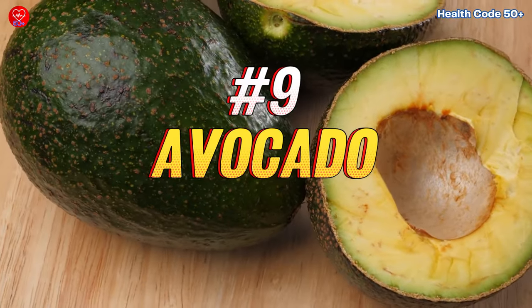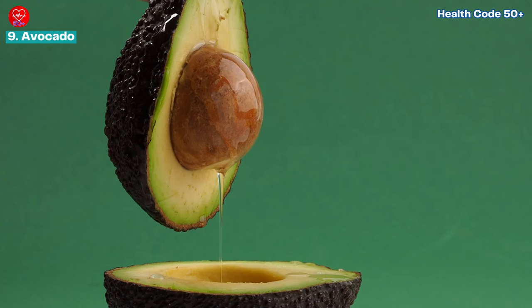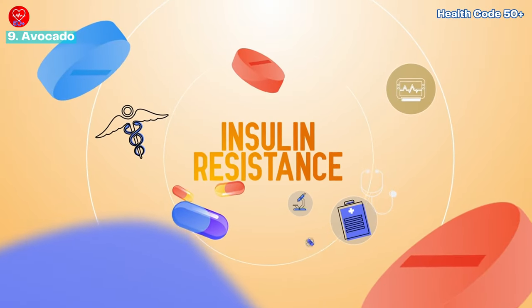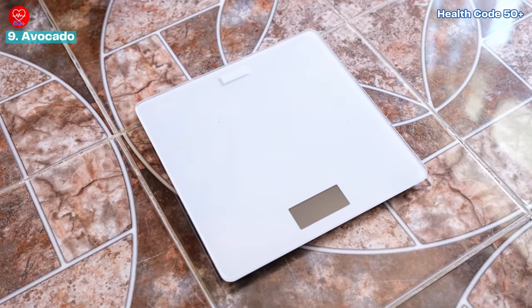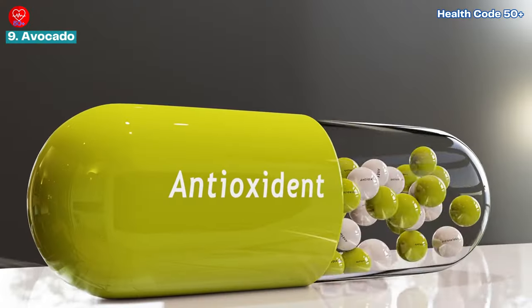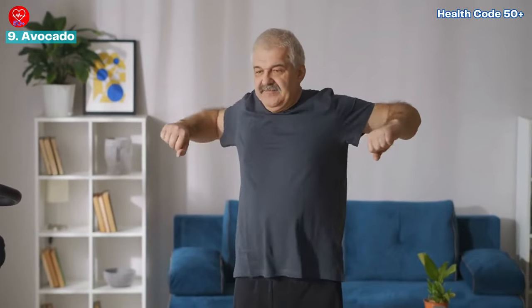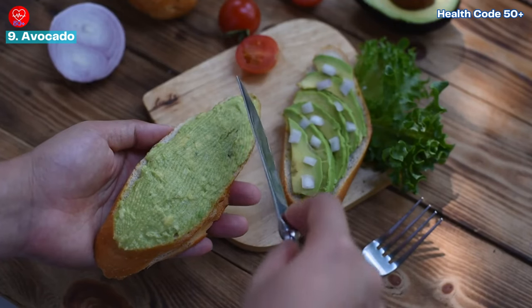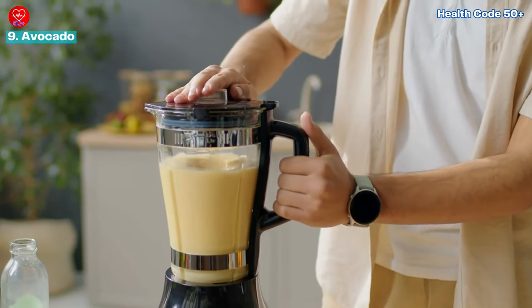Number nine: avocado — the creamy fruit for overall health and weight management. Avocados are more than just a trendy toast topping. This creamy fruit boasts monounsaturated fatty acids, which are beneficial for managing blood sugar levels and insulin resistance. Research published in Nutrition Reviews even suggests that incorporating avocado into your diet may aid in weight loss. Avocados are also a good source of fiber and antioxidants. Enjoy them mashed on whole wheat toast, sliced in salads, or blended into a healthy smoothie.